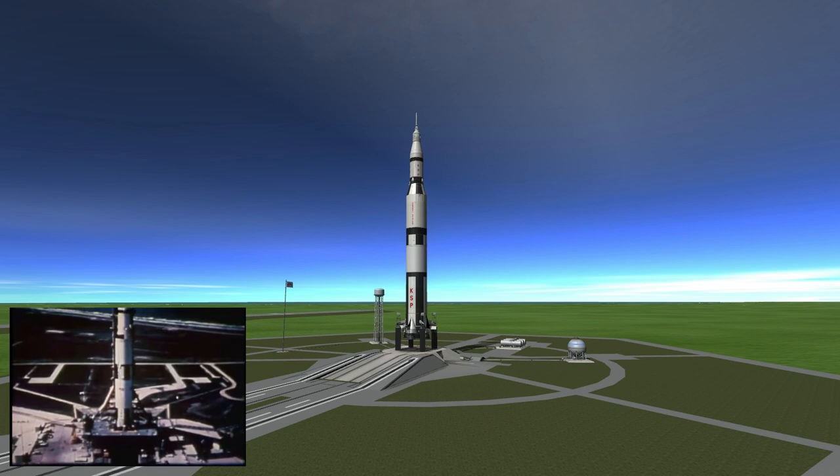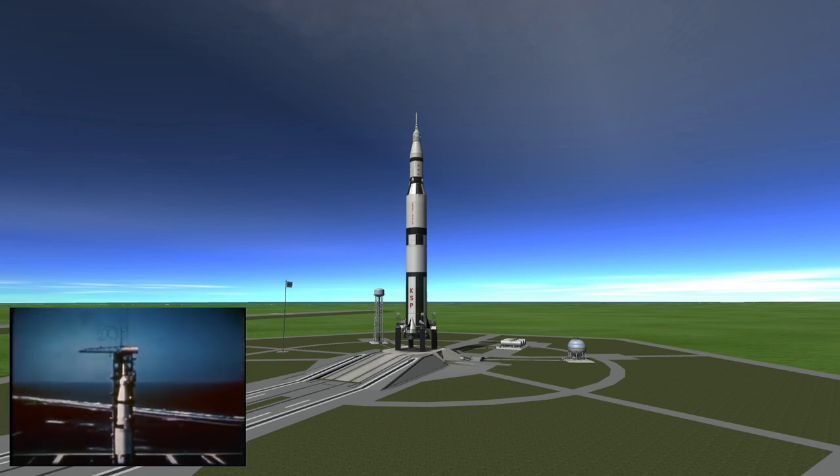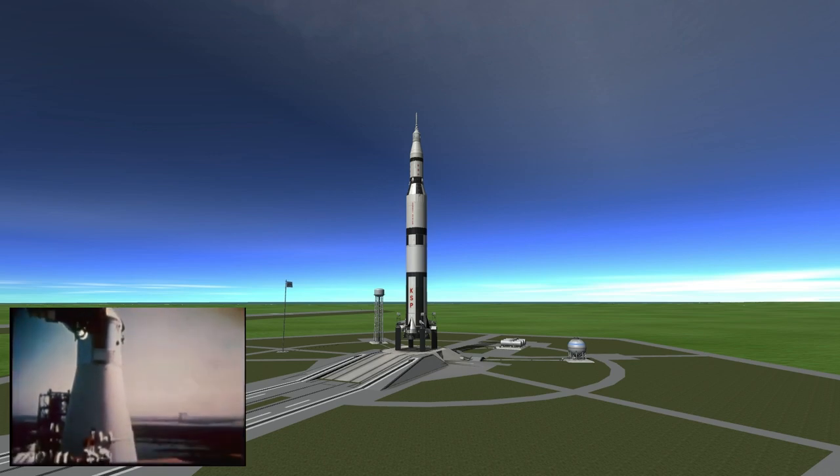On May 18, 1969, NASA launched Apollo 10 on a Saturn V rocket, and while the launch was magnificent as any Saturn V launch naturally is.